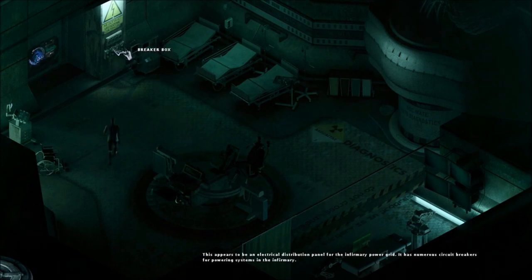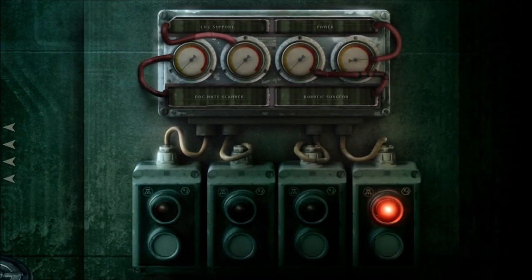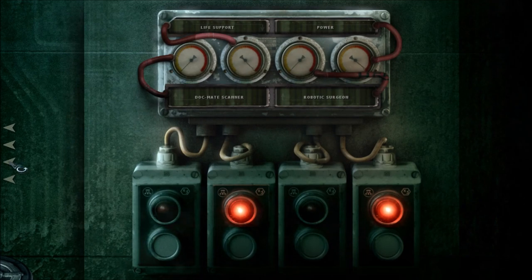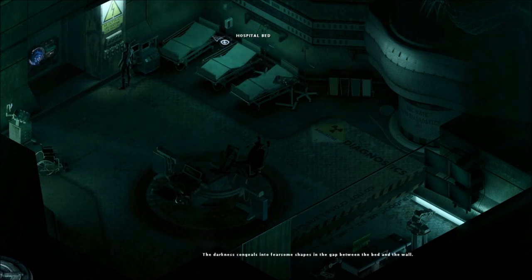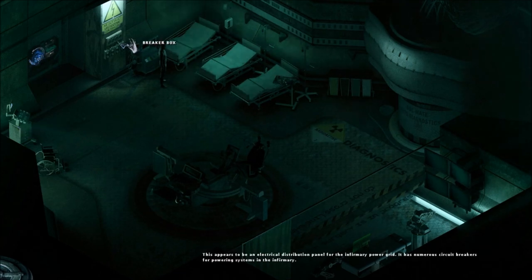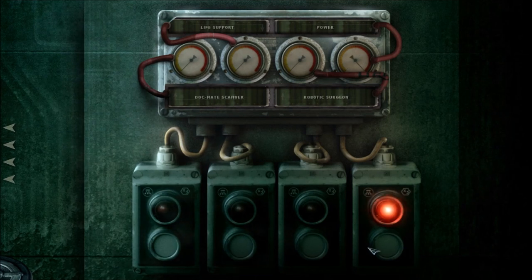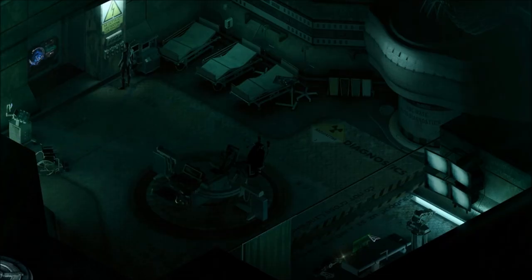Let's try the other things that I can power up. Let's go with the life support this time. Emergency life support active. I'm not really sure what it just activated — maybe something in the other room. Before I check that out, I'm going to activate the other thing. Robotic surgeon. Let's see if I can do anything with that.